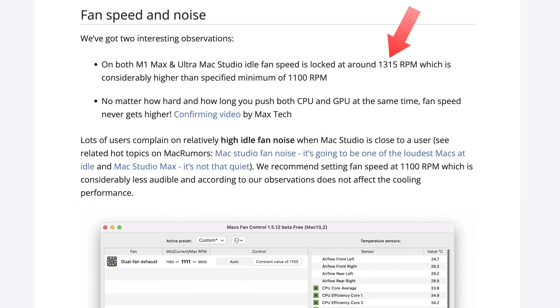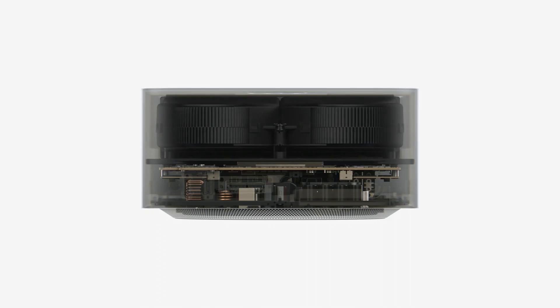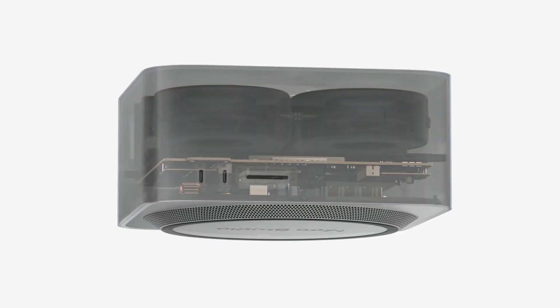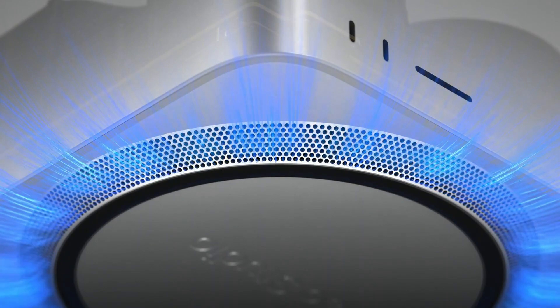Keep in mind that the M1 Max Studio's minimum fan speed was around 1300 RPM, unless you use third-party tools, while that appears to be the maximum that the M2 Studio will reach under load. Of course, the fan hardware may not be entirely the same, but the M2 Max Studio can definitely be considered a silent computing beast in my book.